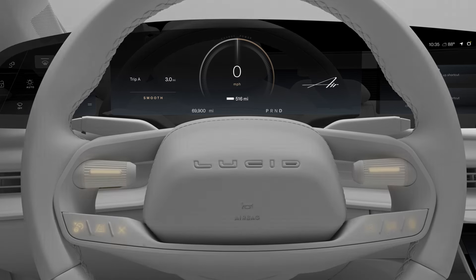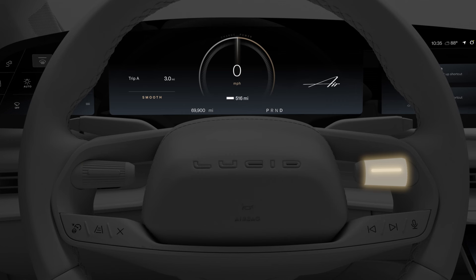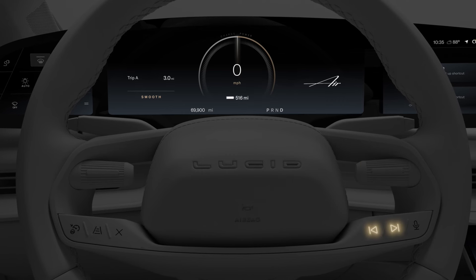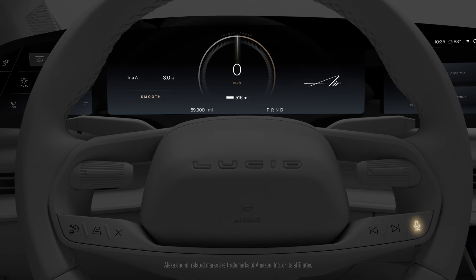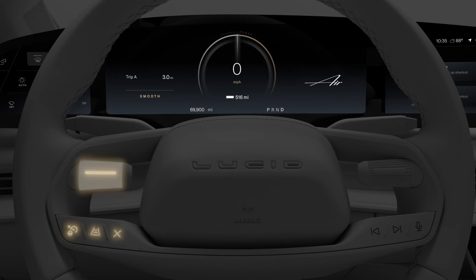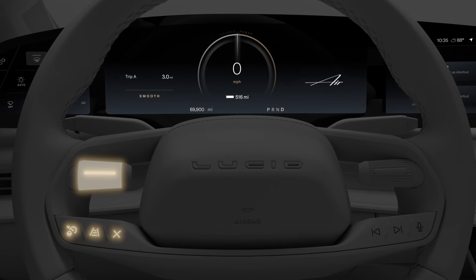The steering wheel has two sets of physical controls. On the right is a toggle for controlling volume, buttons for skipping songs or radio stations, and a button for activating Alexa built-in. On the left are your DreamDrive controls, which we cover in another video.